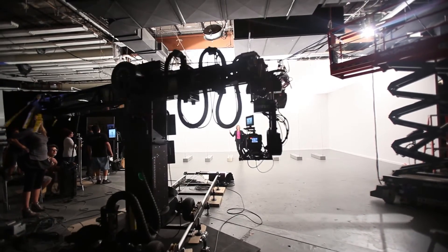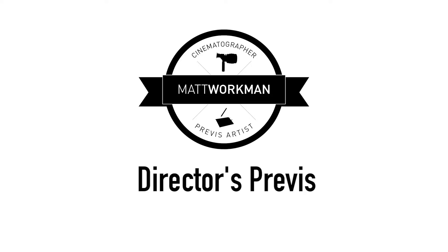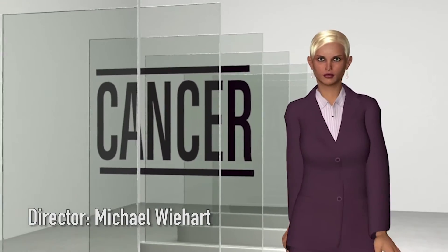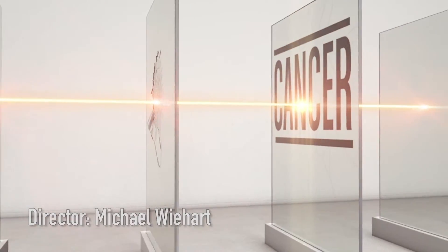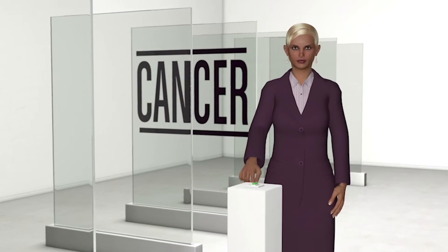In this behind-the-scenes footage, you can see the Techno Dolly motion control rig doing what it does best, which is move the camera. In this first part, we're going to look at the Director's Previz. Our director is very 3D savvy, and he put together this Previz very early on, which was great for communicating exactly what he wanted to the entire department.